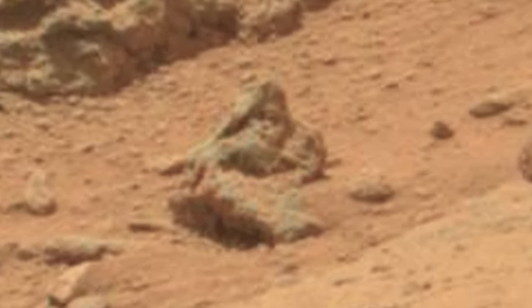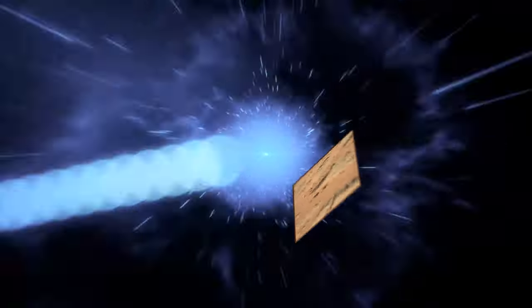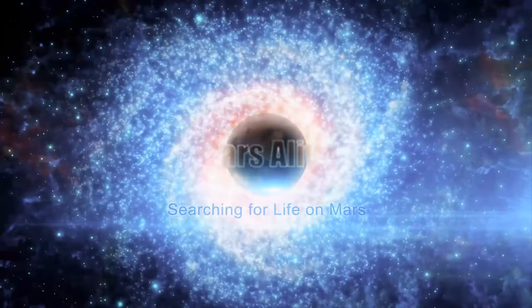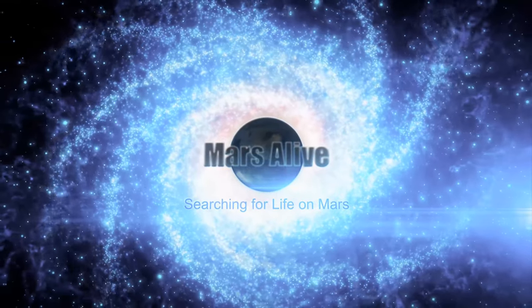The link to the original raw image is down in the description box — download it and take a look for yourselves. Let me know what your thoughts are on this Mars anomaly in the comment section below. Thank you all.